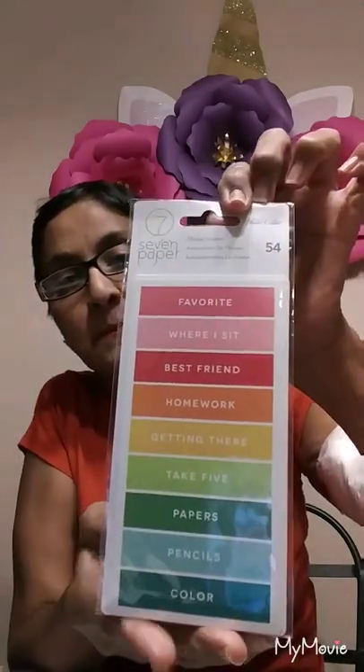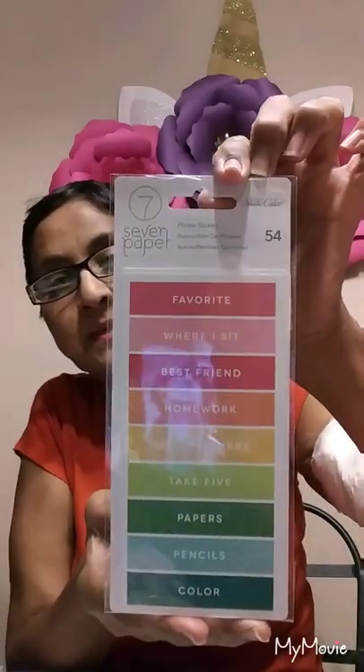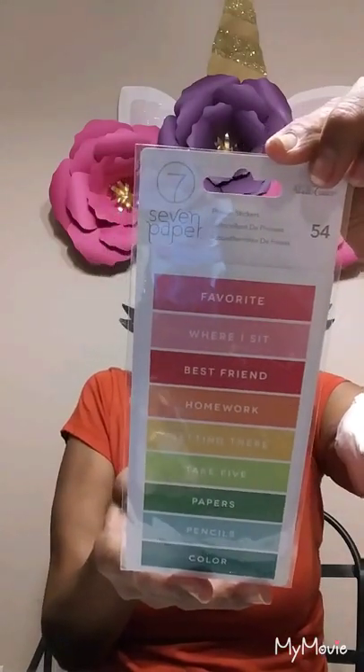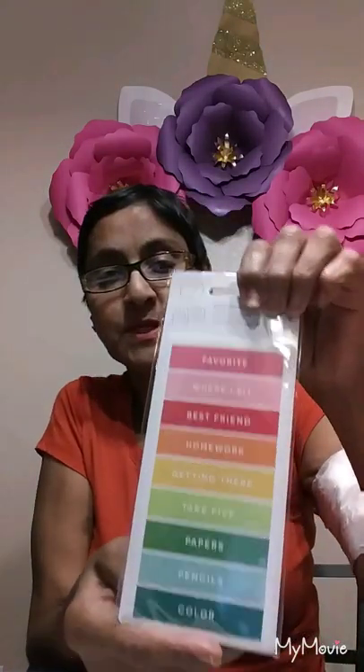That unicorn stuff is just flying off the shelves — my arthritis hurts to snap my fingers, but you get the gist. And then look at these stickers — I think they're all like label phrase stickers. That's pretty cool.